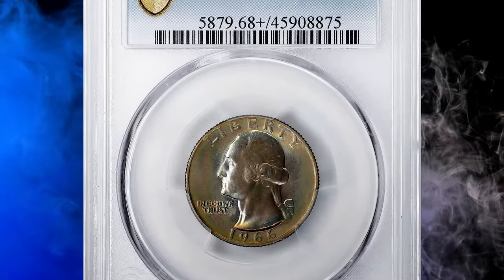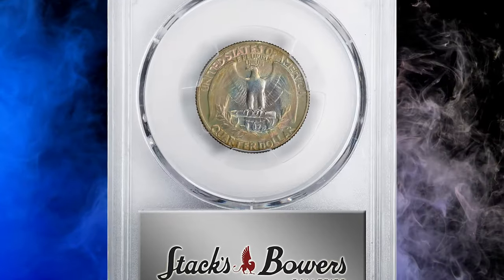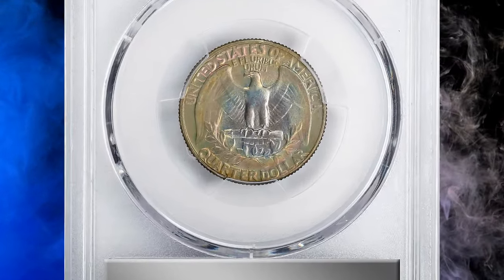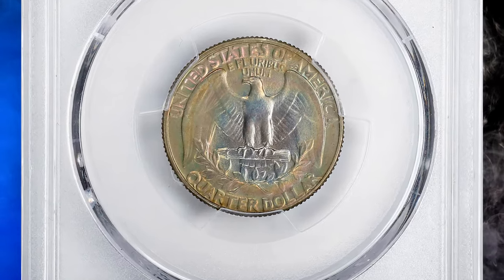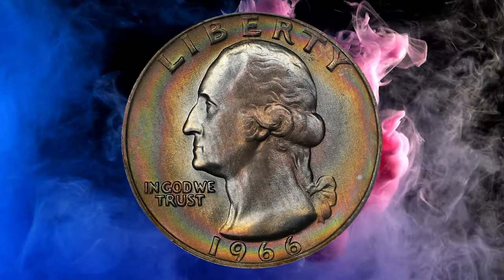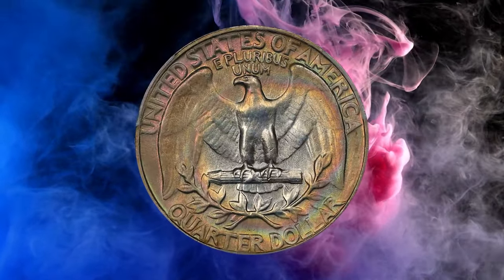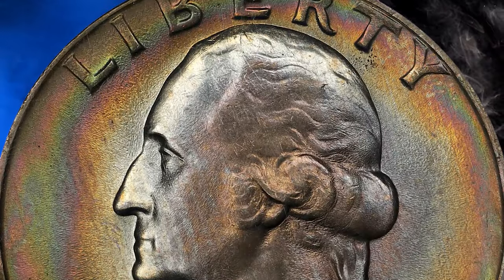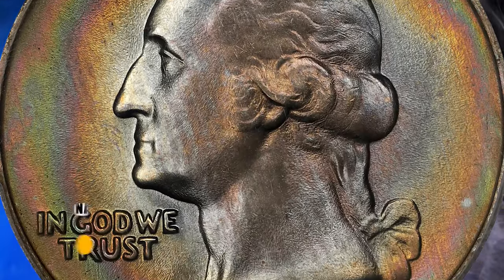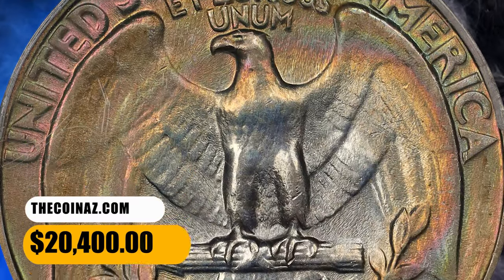Number 2: the attractively toned 1966 Washington Quarter, graded as MS68 Plus by PCGS. An exquisite example irrespective of date — pristine-looking surfaces are adorned in vivid multicolored peripheral toning that has a target-like distribution from the rims to the centers. The most varied colors are seen when the coin is observed with the aid of direct lighting. Fully struck, lustrous, and exceptionally well-preserved, it ended up selling for $20,400.